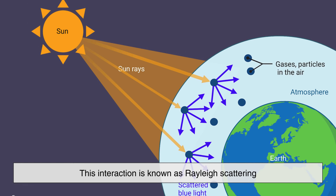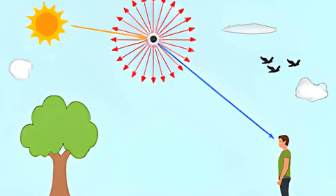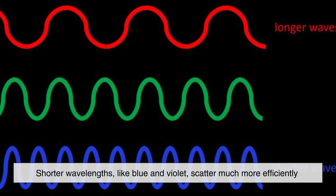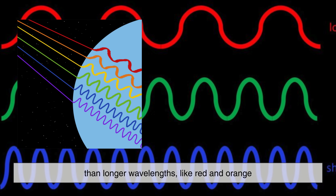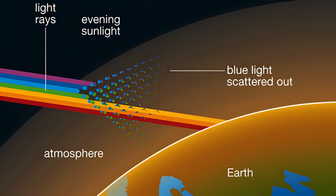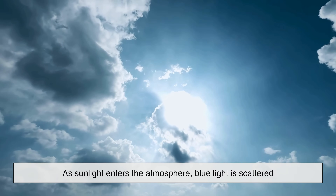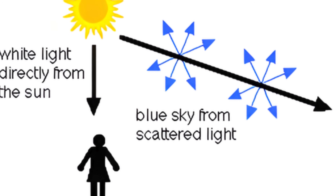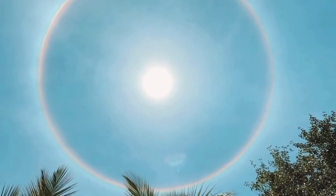This interaction is known as Rayleigh scattering, named after the British scientist Lord Rayleigh, who first described it in the 19th century. Rayleigh scattering occurs when light collides with particles much smaller than its wavelength. Shorter wavelengths, like blue and violet, scatter much more efficiently than longer wavelengths like red and orange. In fact, blue light scatters about ten times more than red light. As sunlight enters the atmosphere, blue light is scattered in all directions, spreading across the sky, reaching our eyes from every angle and making the entire sky appear blue, rather than just the area directly around the sun.